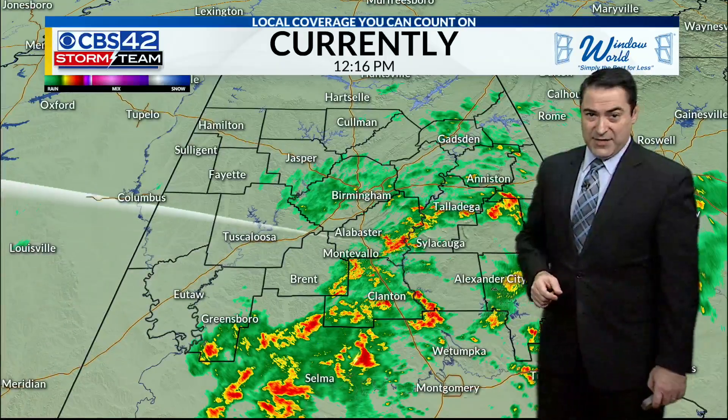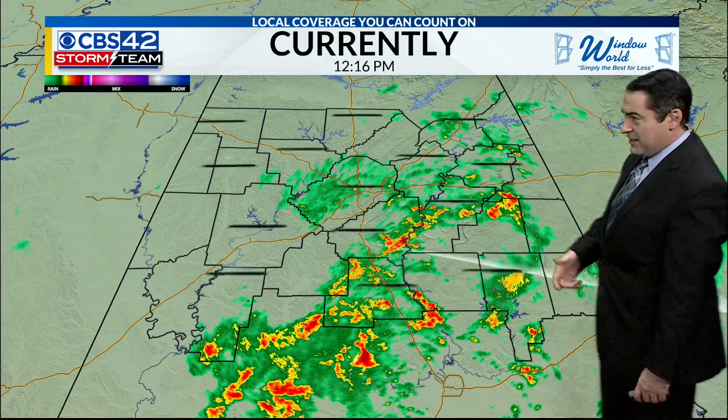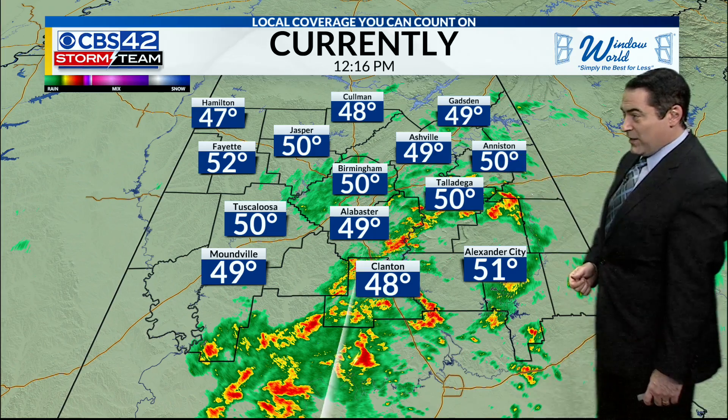There are northwesterly winds around 6. You can see a steady rain from Selma to Greensboro, heading back towards Montevallo, Sylacauga, back to Talladega and Anniston. Temperatures around the area about 49 to 50 degrees for much of the region.